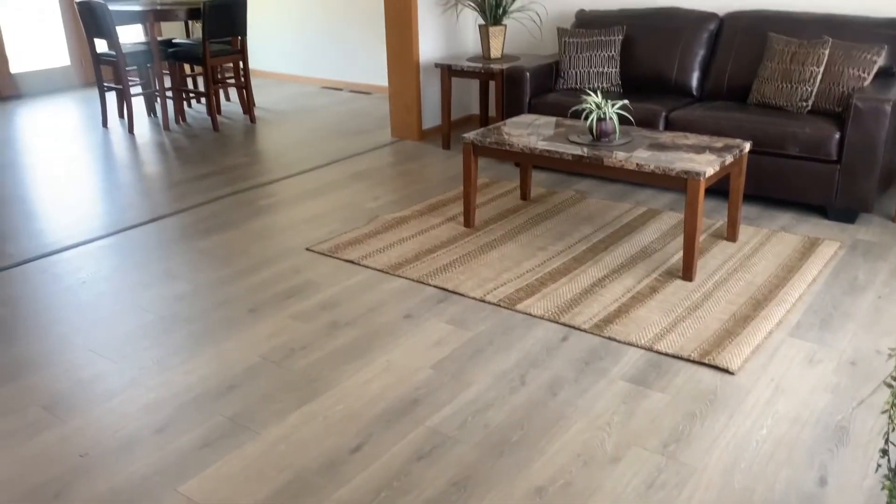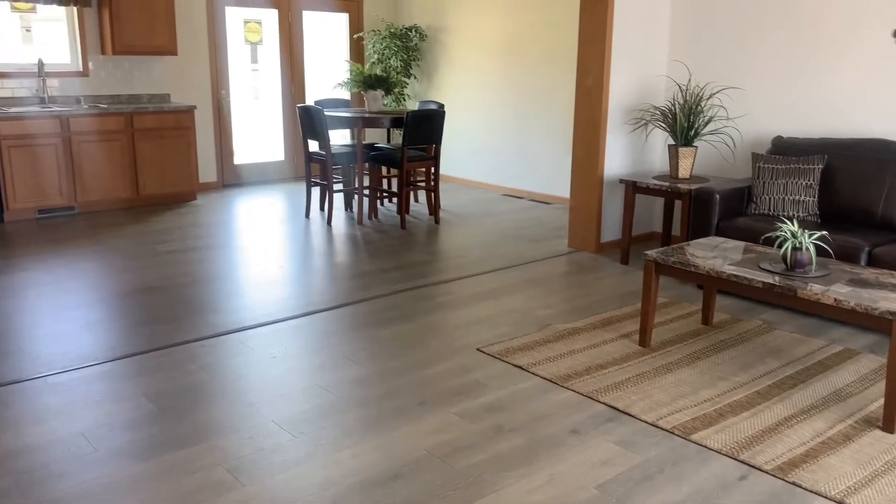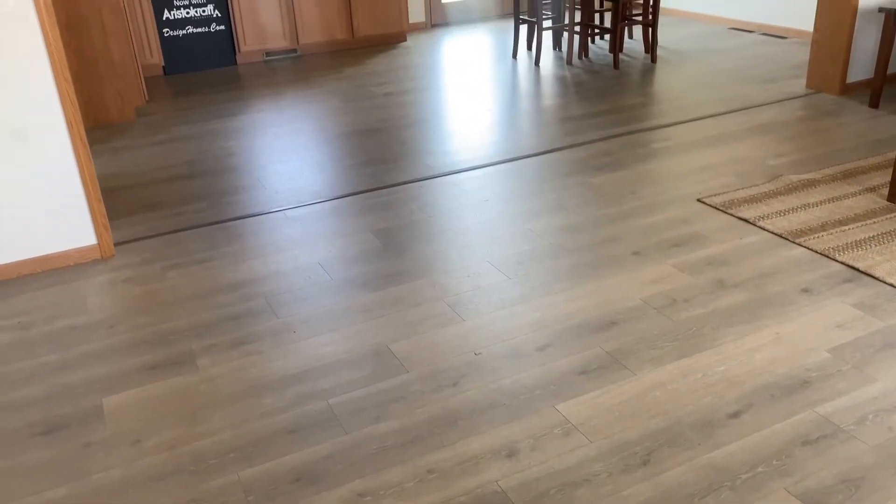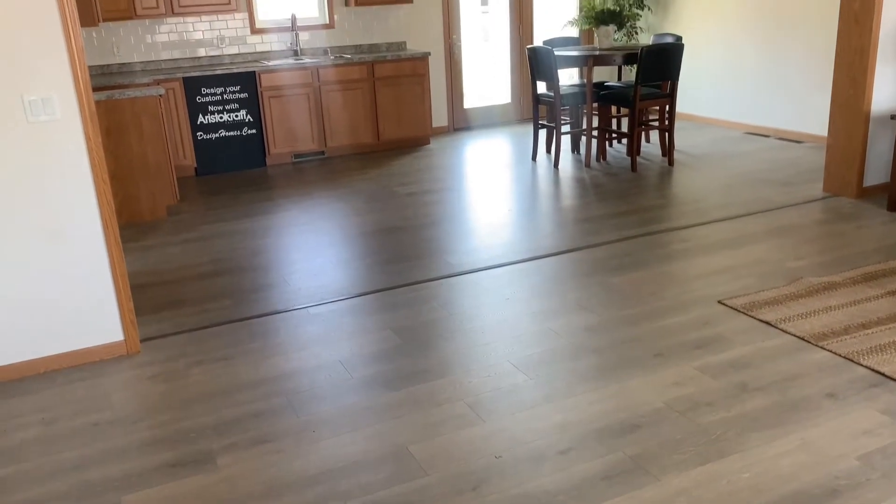When we enter the living room, we notice that there is no carpet, allowing for easy access throughout the home. The Mohawk Revwood flooring holds up extremely well and is resistant to water and scratches.